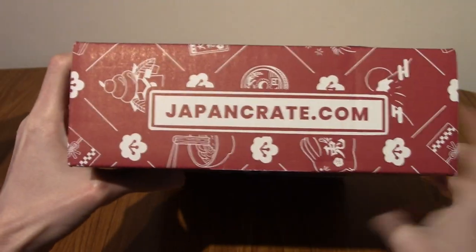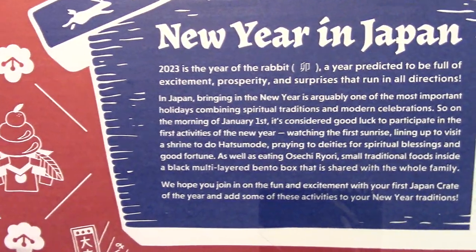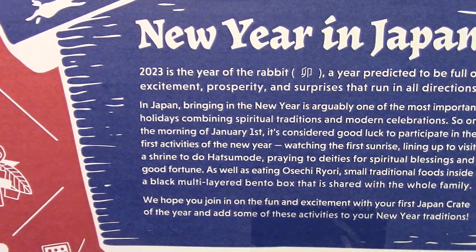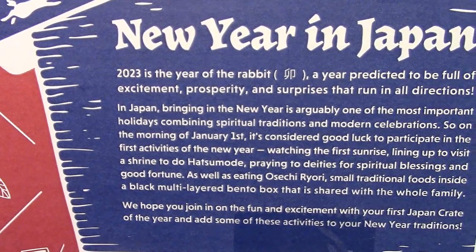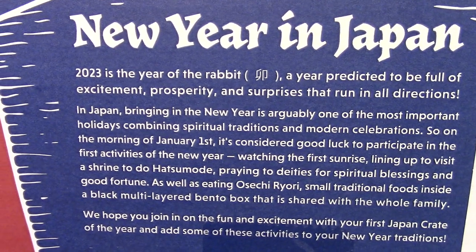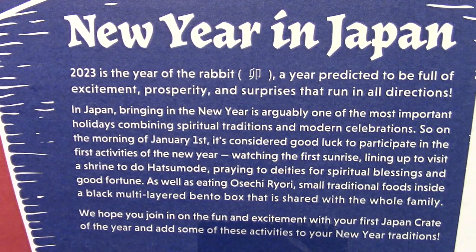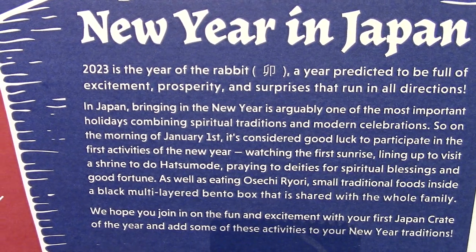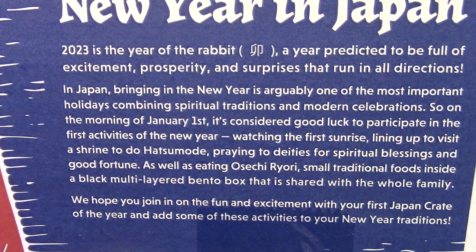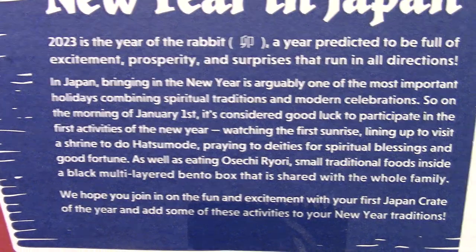We'll take a look at the side — that's the website, I'll leave a link below. That's the back and the social media. Below, it actually describes New Year in Japan. 2023 is the year of the rabbit — I can't read the kanji, but it's probably year of the rabbit. A year predicted to be full of excitement, prosperity and surprises that run in all directions, like a rabbit. In Japan, bringing in the New Year is arguably one of the most important holidays combining spiritual traditions and modern celebrations.